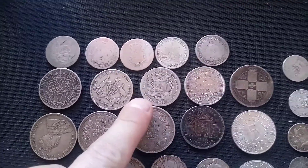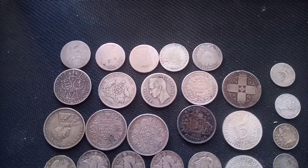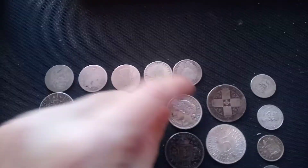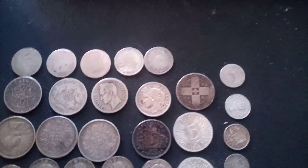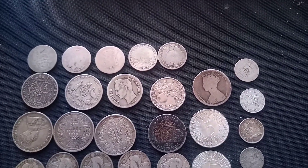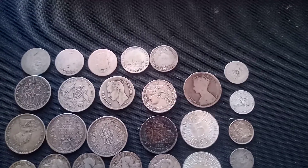Over here we have a 2 Bolivar from Venezuela, 1929 — very slick but still a nice variety with Bolivar Libertador on it. Next to it is a 2 franc from 1895, an older French coin — this one got cleaned for sure, but still a very pretty 80% silver coin. And over here we have another florin, but this one is Victorian, so it's definitely from the 1800s. It's very slick and has the young bust of Victoria on it, probably somewhere in the 1850s — very nice sterling silver, old British silver.